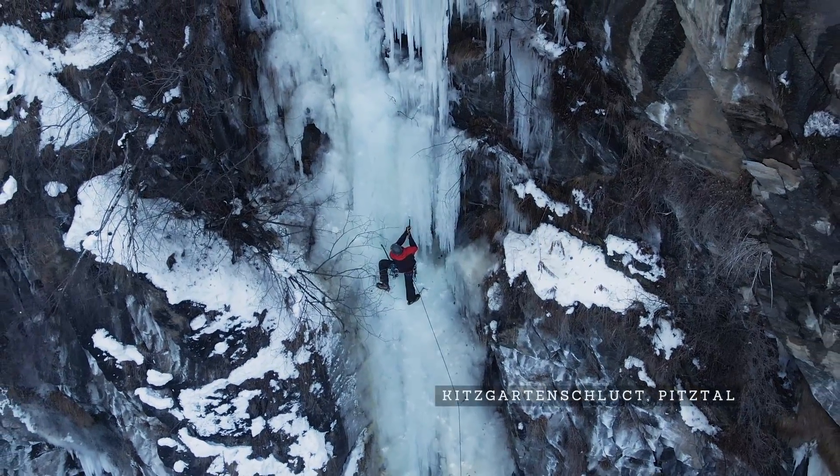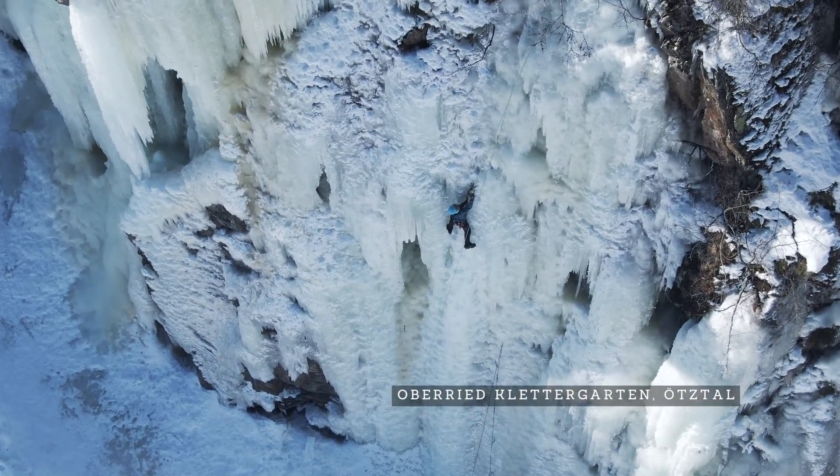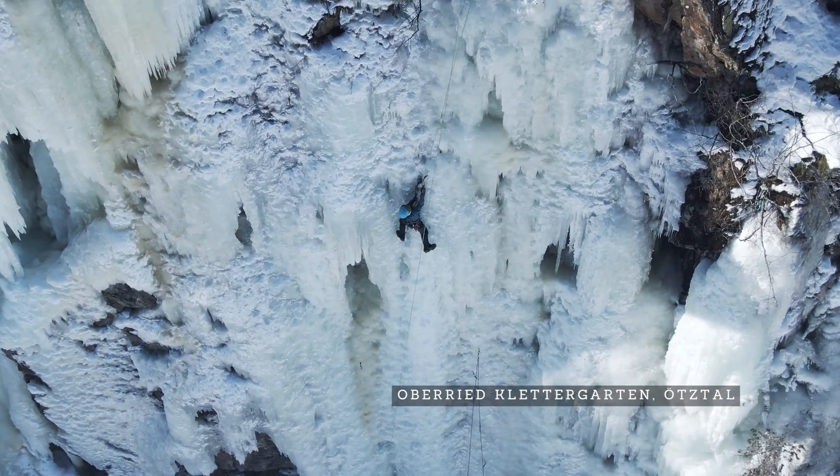Caunertal is one of the many very beautiful valleys around Austria where you'll find a lot of excellent ice climbing. Some of the alternatives to Caunertal might be Pitztal or Ötztal to the east. But let's jump into how to climb the Seilbach Icefall.